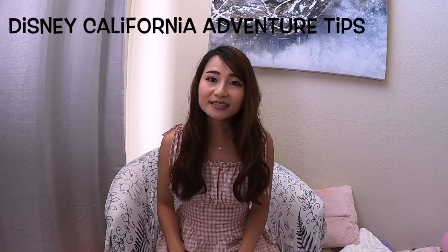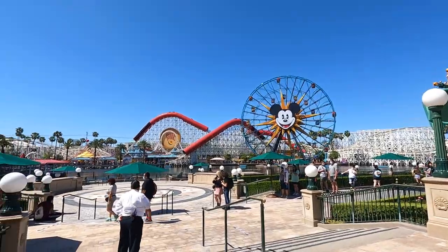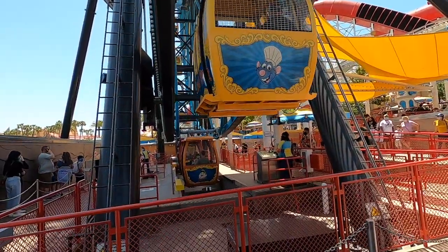The next tips apply to DCA. Pixar Pal-A-Round is the big Ferris wheel in DCA. You have two ride options: swinging or non-swinging. If you get motion sickness, choose non-swing. It also gets cold at the top, so bring a light jacket. There's often a long line — up to an hour or two — just to enter Avengers Campus. If you have a boarding pass for Web Slingers, skip that line: when your boarding pass is called, walk up to the cast member at the entrance, show your pass, and they'll let you in. After the ride, you're free to roam Avengers Campus.